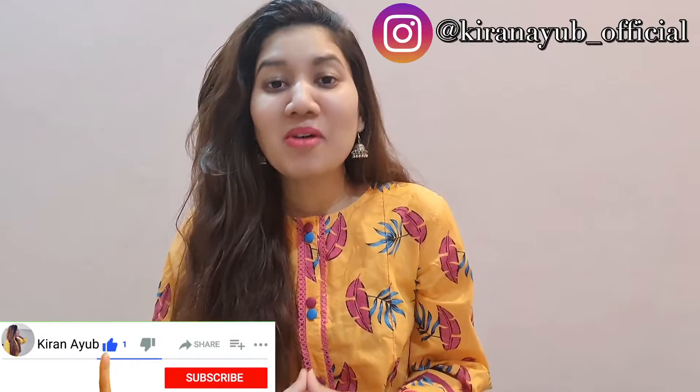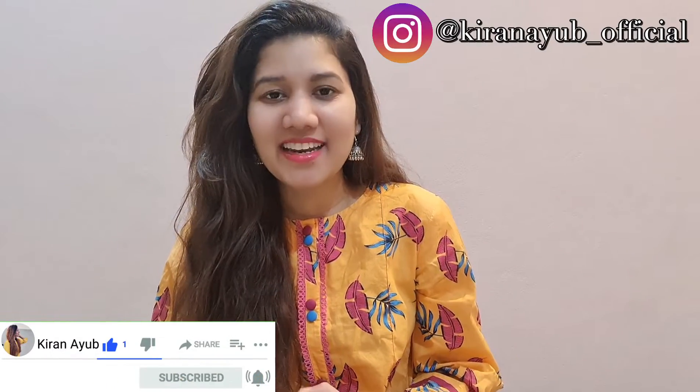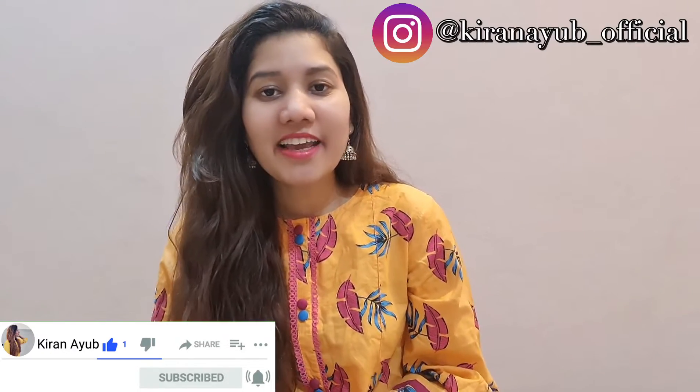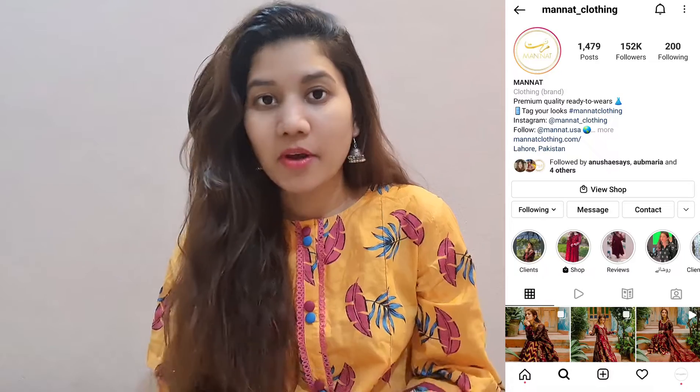Hi everyone, this is Kiran Ayub and welcome or welcome back to my YouTube channel. I am back with another shopping haul video. As promised, today I am going to take you to a Manat shopping haul. For those who don't know what Manat is, Manat is an online shopping brand. If you have already visited their Instagram page, you know which one I'm talking about, and if not, you will be watching it on your screen. This is the page that I ordered from today and I will share their shopping haul.